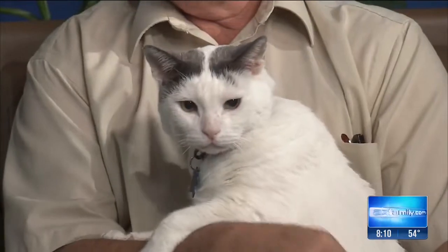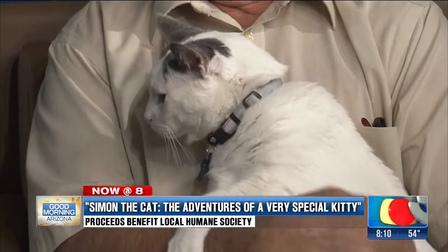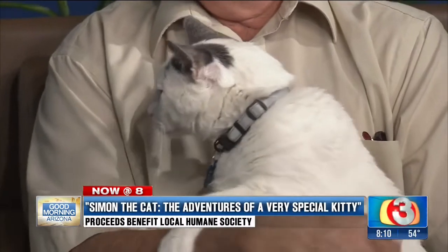What a cute guy. His owners Margaret and Bruce Erickson are here, and there's a new book about Simon. So this 70,000 miles — what was the idea here? What was the concept?